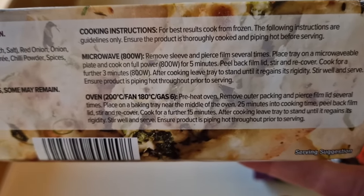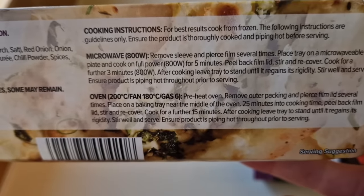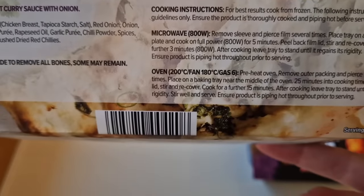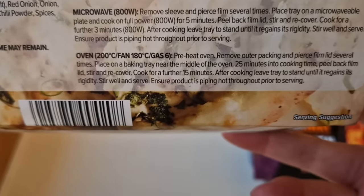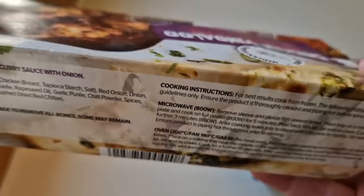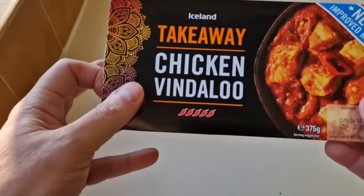Cooking instructions: 800 watts, microwave five minutes, peel film lid, stir and recover, cook for another three minutes, then let it stand before serving. Or you can do it in the oven: 200 degrees, fan 180, gas six, 25 minutes, peel it back, give it a stir, then another 15 minutes. So considerably longer in the oven.